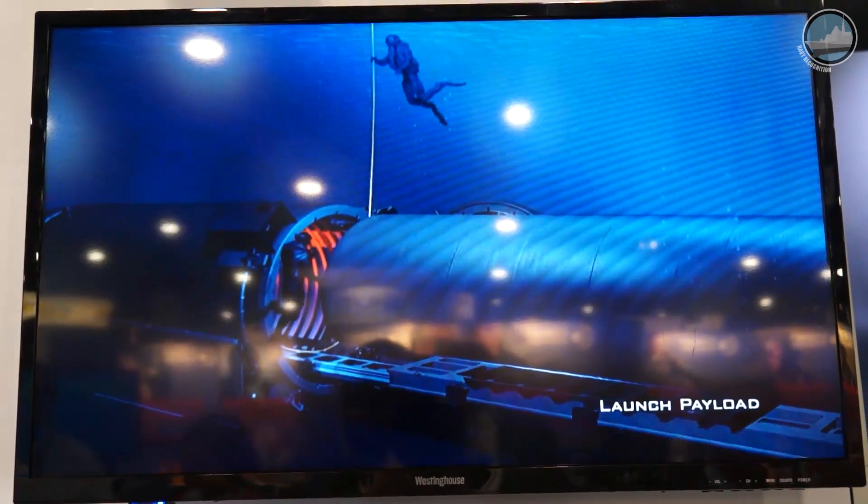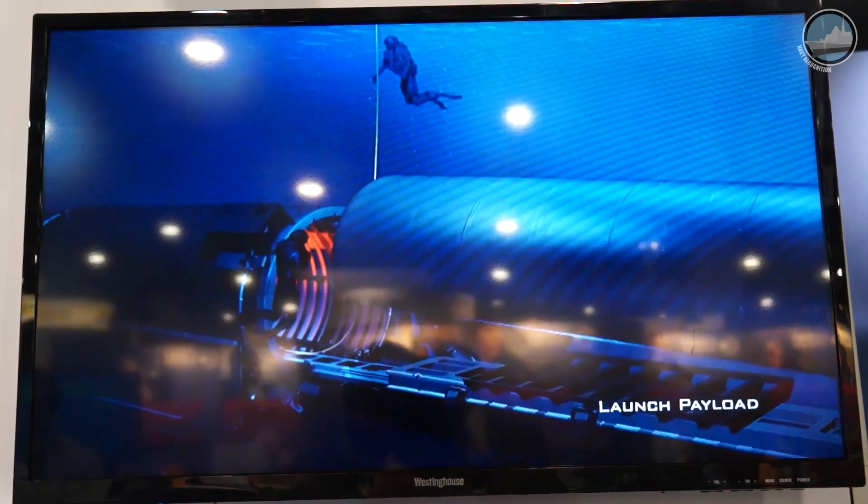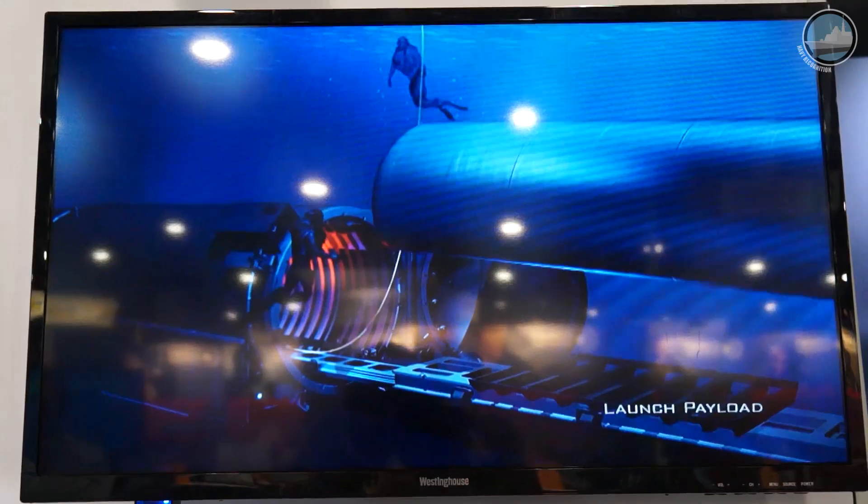The legacy systems are compatible with the Los Angeles class, the Virginia class, and the SSGNs, but our new modernized concept is designed exclusively for the Virginia class submarines.